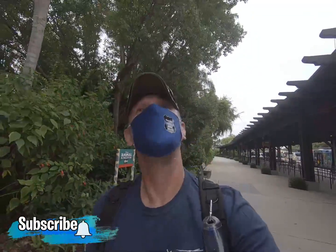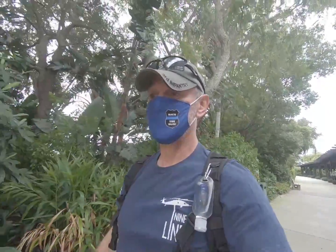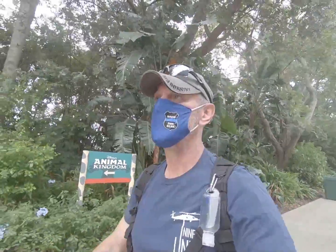Day three of our Disney vacation. It's a little cloudy out today and we're headed to Animal Kingdom. We just took a bus ride — in fact it's the only way to get to Animal Kingdom from Pop Century — and we're about to go in the front gate. Join us for a little adventure.